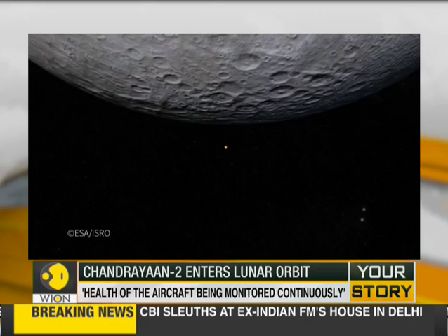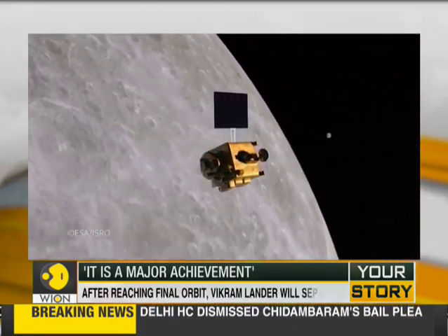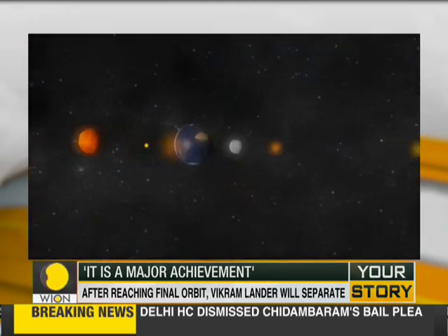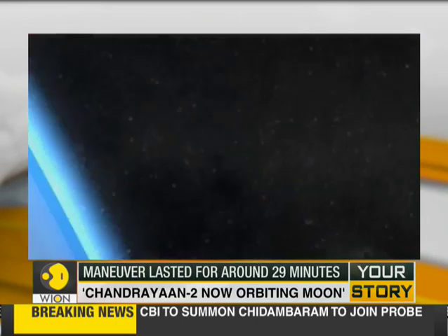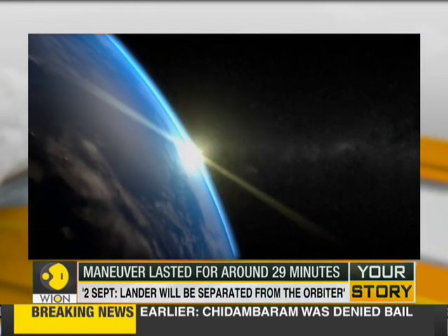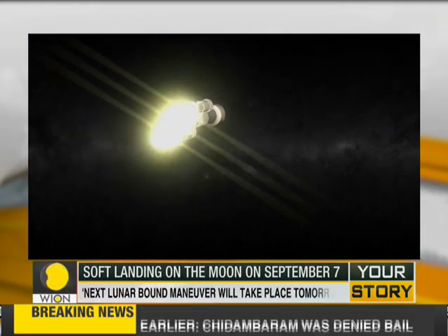11 years after the Chandrayaan-1 mission, which placed a probe in orbit around the moon, India aims to become the fourth country to send a mission to the moon's surface after the US, the Soviet Union, and China. But India's ambitions don't stop there — they hope the first manned mission to space will take off before 2022.